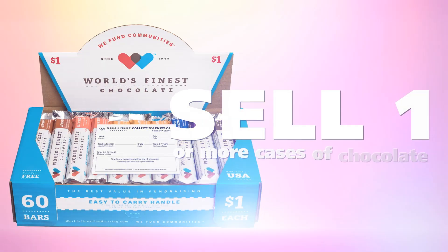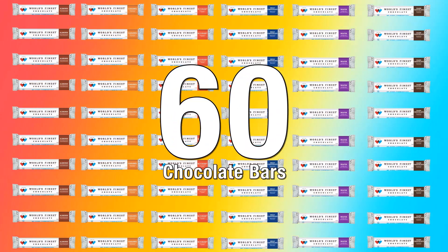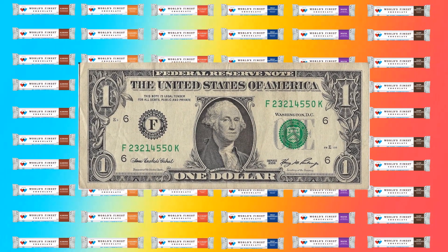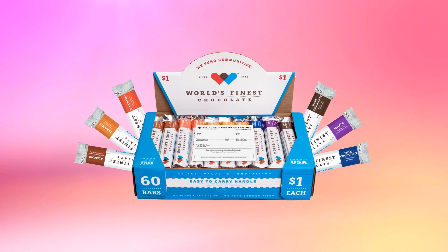Our goal is to try and sell one or more cases. You can do it. So what's inside our case? Each case has 60 bars of chocolate that sell for only $1 each. And there are six different flavors of chocolate bars in each case.